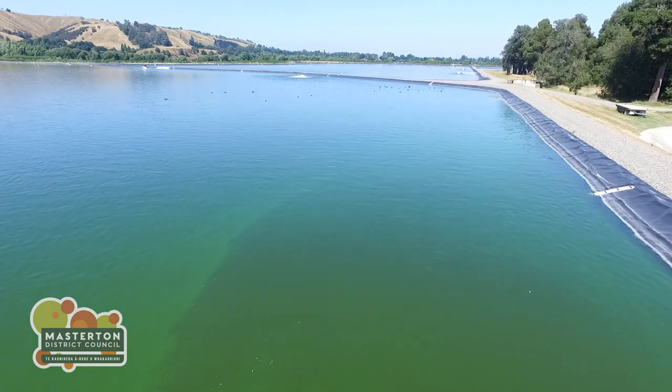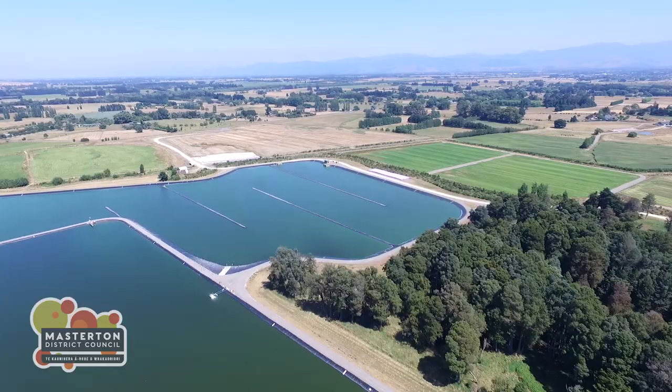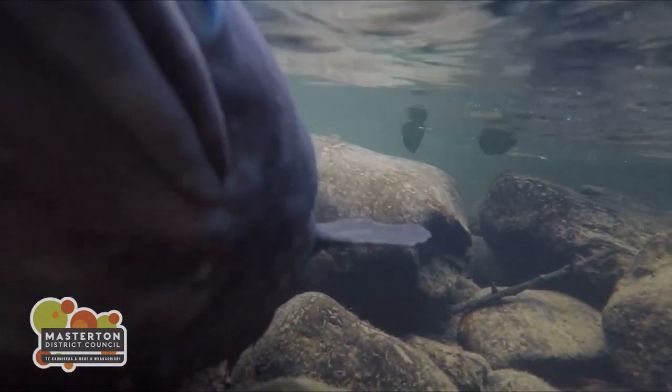After around 25 days, the treated water is passed through the secondary ponds until it's sufficiently treated to be suitable for discharge. We do this through irrigation to land and, when the environment is considered suitable, we return treated water to the environment via the Ruamahanga River.